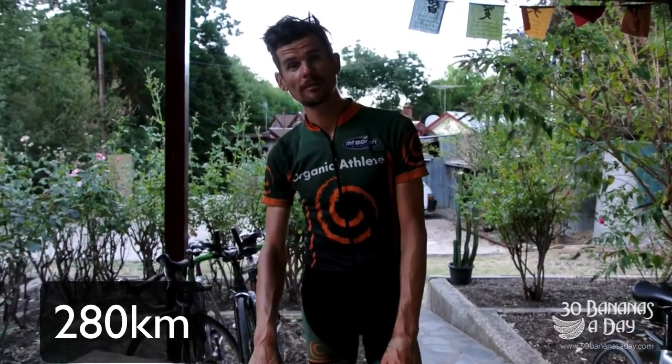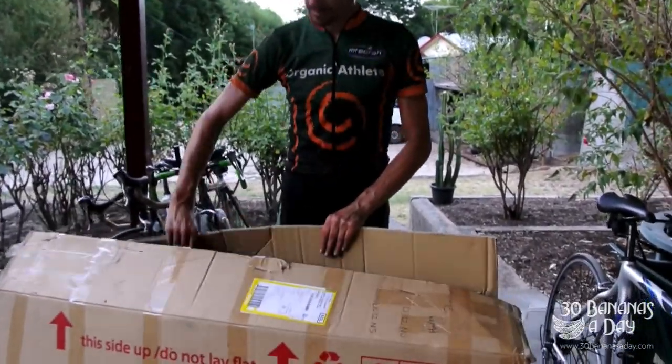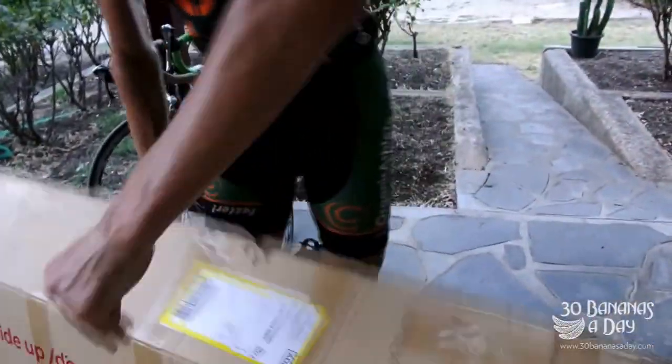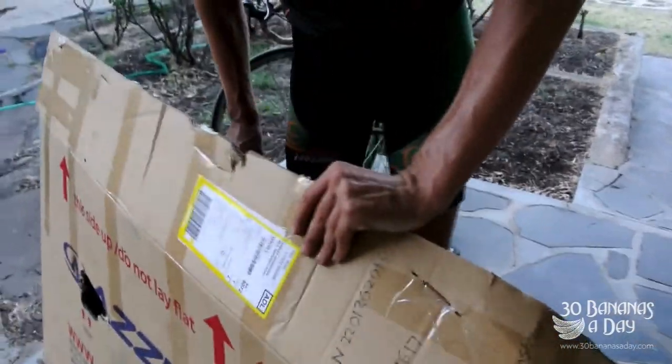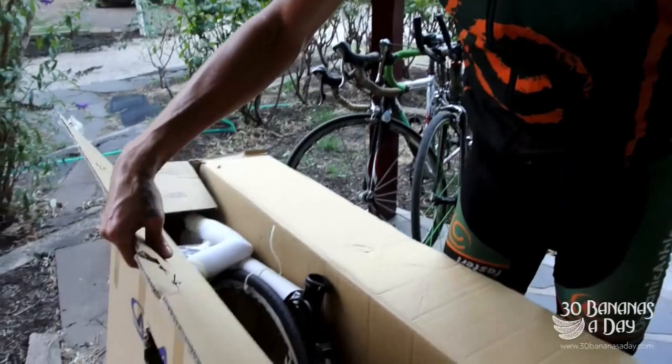Just got back from a 280k bike ride — pretty thrashed — but I'm happy because the bicycle has arrived. The Azuri. Another addition to the family. So the bike has arrived, the Azuri.